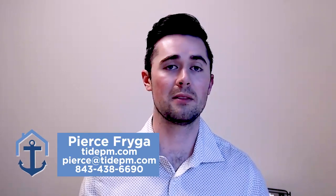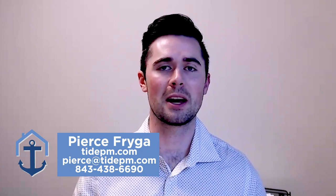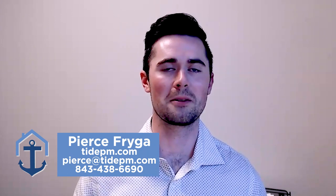These are just three of the ways that we can reduce tenant turnover here at Tide Property Management. If you have any questions about these, our team would be more than happy to contact you and give you some more information. But as always, I'm Pierce Fraga with Tide Property Management and we look forward to hearing from you.